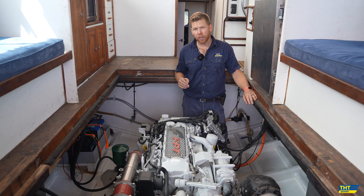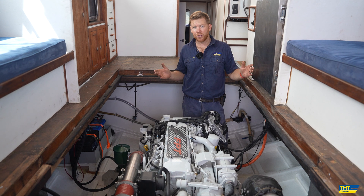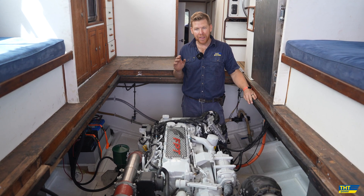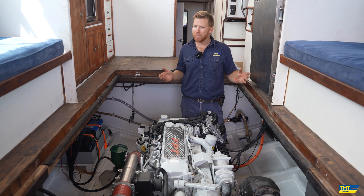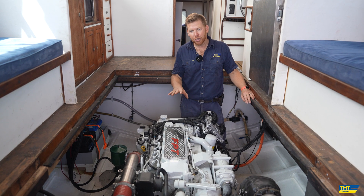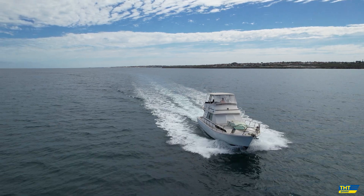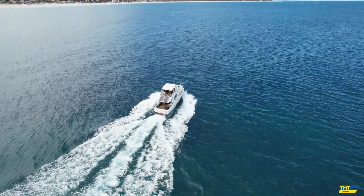Why? The cost, the lack of availability of parts for the Detroit product, and just the fact that they are a noisy, noisy, noisy engine — they burn a lot of fuel, and as they say, if there's no oil under them, there's no oil in them. So we've gone to the much quieter, much more fuel-efficient, much more reliable brand-new NEF engine.